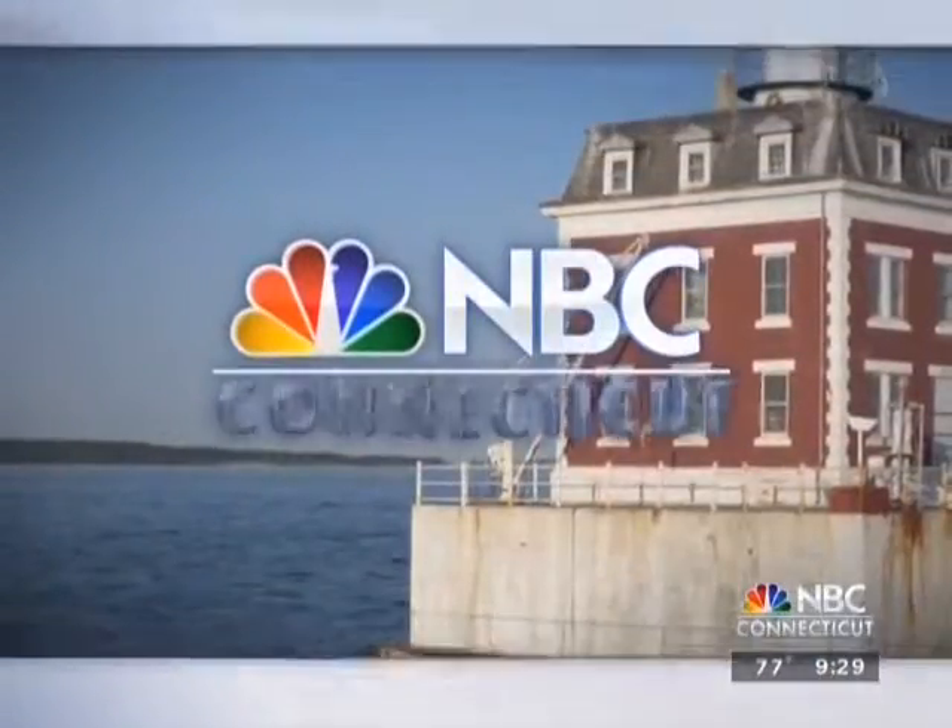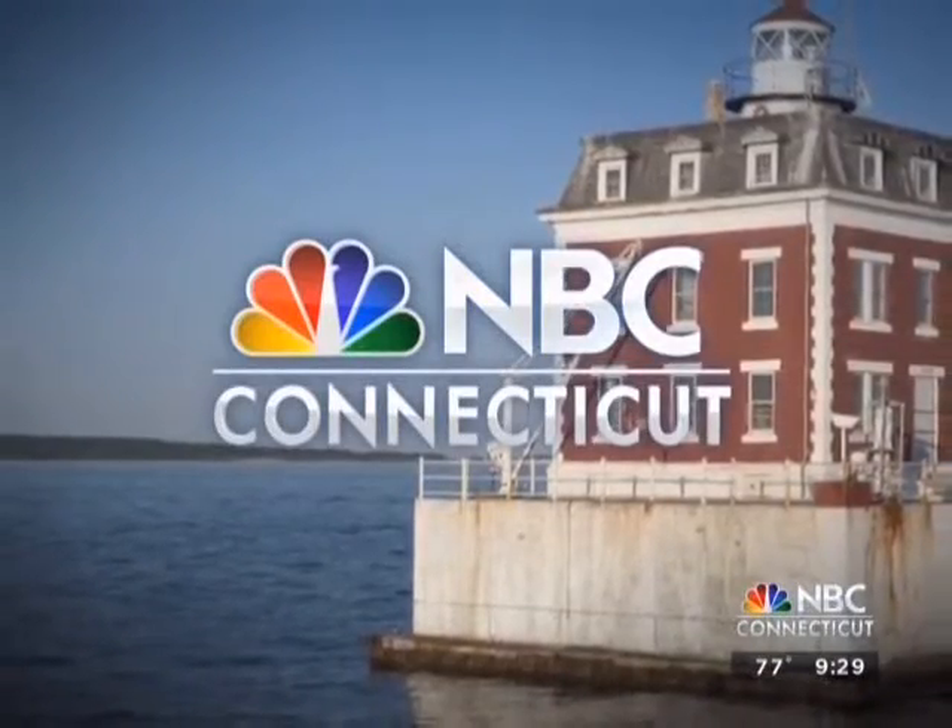This is NBC Connecticut, today at 9:30. In news you can use this morning: many of us have smart devices, but do you know how to keep them safe from hackers? We have a special guest with us, Linda Cooper Smith, joining us this morning. She's the president of CM IT Solutions in Stamford, and she has tips on how to do just that. So what have you brought to show us? Security on your phone is very important.